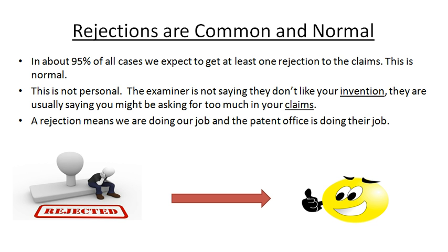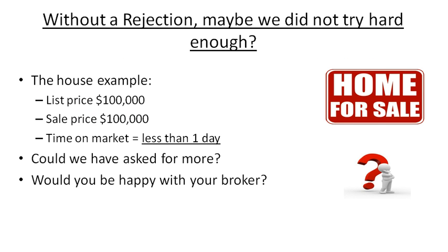A rejection means that the patent office is doing their job and we're doing our job. We're trying to get you the broadest possible claims, and the patent office is saying, wait a minute — I think your claims are a little too broad. They're kind of encompassing things that have already been done before. So maybe if you tighten up your claims and narrow your focus a little bit, then we'll give you a notice of allowance. Without a rejection, we might not be trying hard enough. An example I like to give is selling your house — a house down the street from me, and this is a real example, sold in less than one day. It's kind of a seller's market here; I'm in Charlotte, North Carolina.